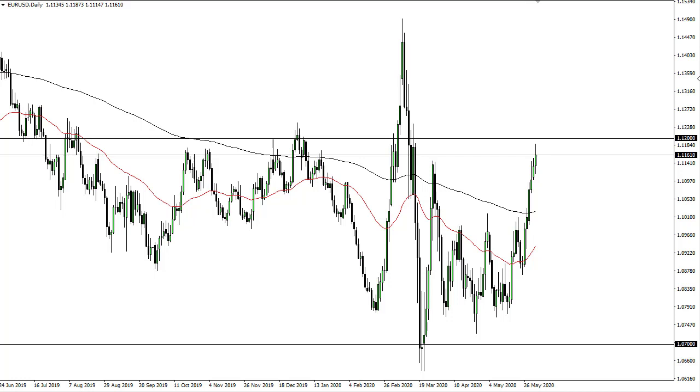From FX Umpire, this is Chris taking a look at the euro dollar. As you can see, the 1.12 level has been tested a bit during the trading session on Tuesday. The question now is whether we can break above there and go looking towards 1.15, or whether we're going to break down and go looking towards 1.10.